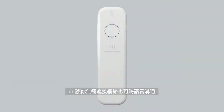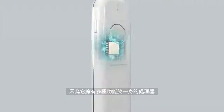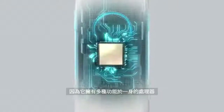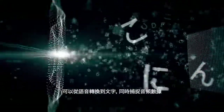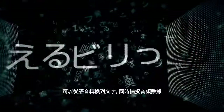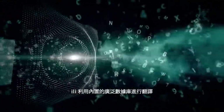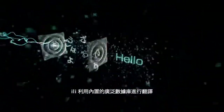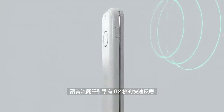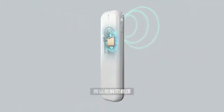Illy lets you communicate across languages without an internet connection, using the power of its all-in-one processor. This allows for speech-to-text conversion while simultaneously capturing audio data. Illy is designed to optimize translation from an extensive in-device database. Its streaming engine has a rapid response time of 0.2 seconds, resulting in a seamless translation experience.